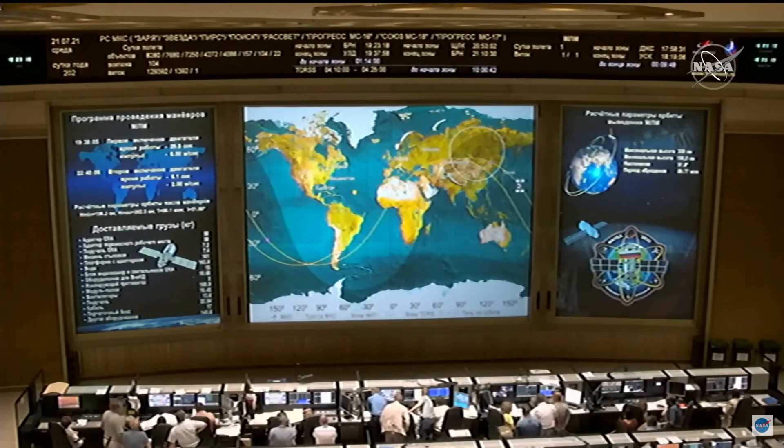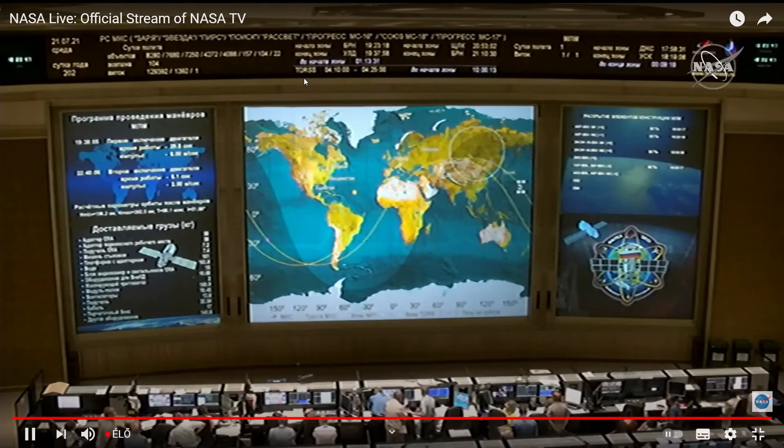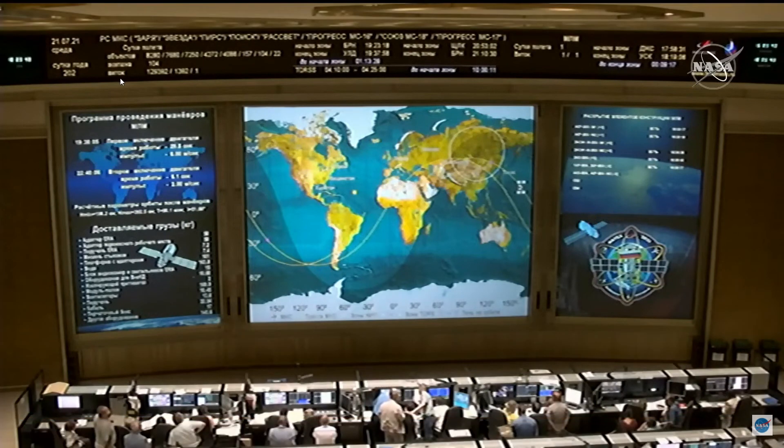The multipurpose laboratory module has separated from the third stage. We are standing by for confirmation of deployment — I presume they mean deployment of solar arrays and the like. We now have confirmation of solar array and navigational antenna deployment. All external appendages have been deployed. Nauka is en route to the International Space Station. That was the launch of Nauka — goodbye!